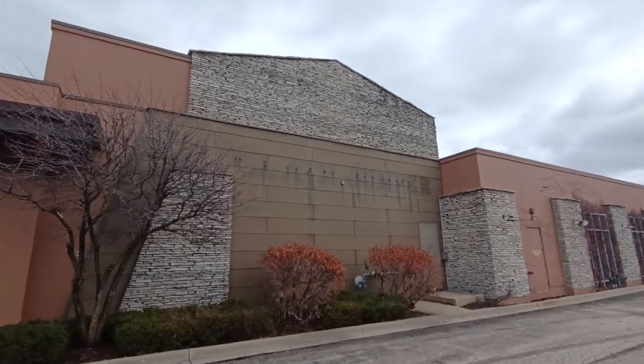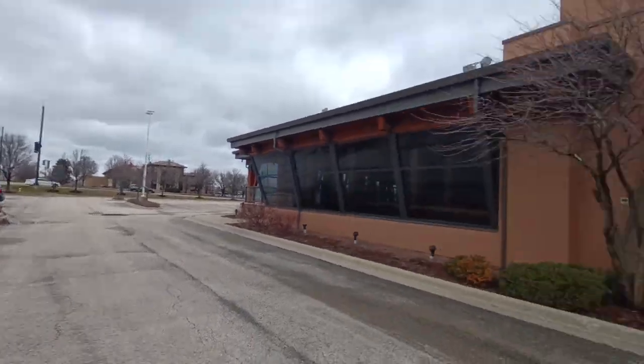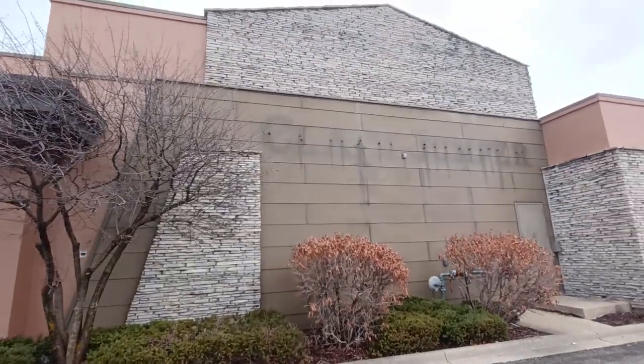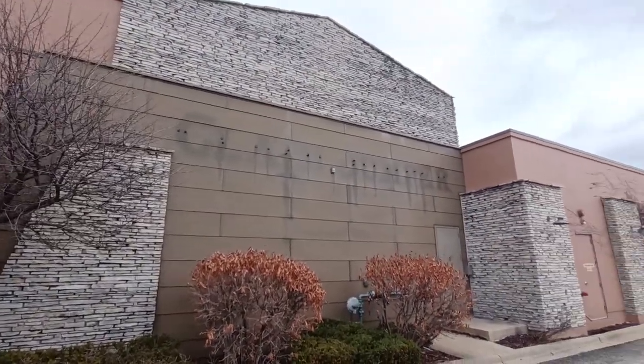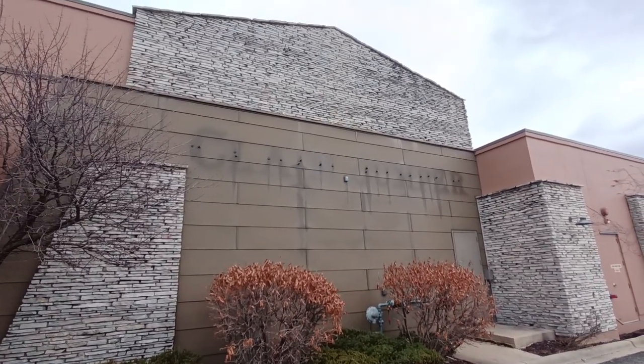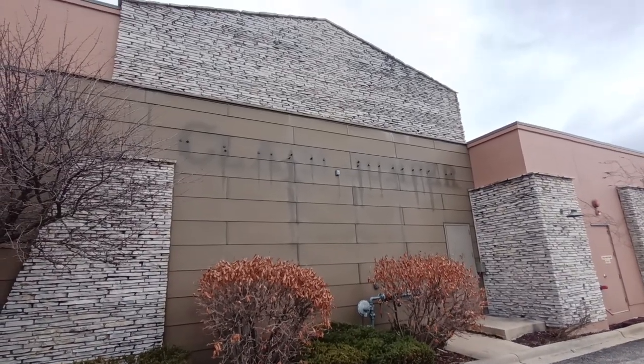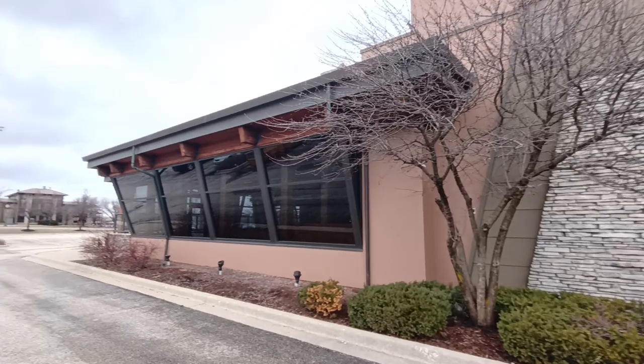I was driving around the parking lot to make doubly sure nobody is in here renovating this. It looks like some landscaping company is using this for storage right now. There's your label scar for the Claim Jumper.